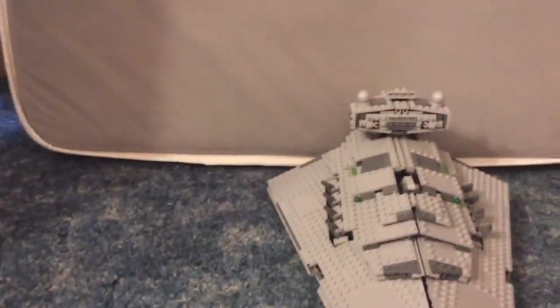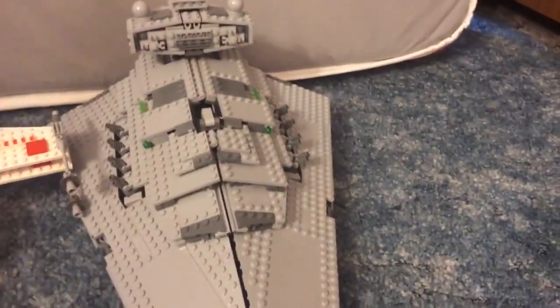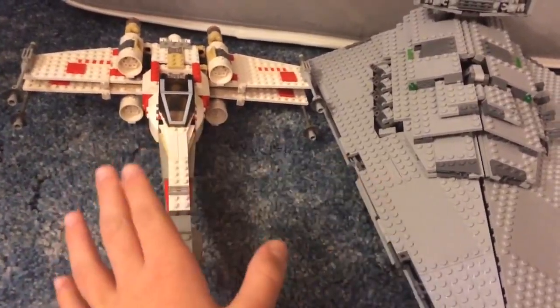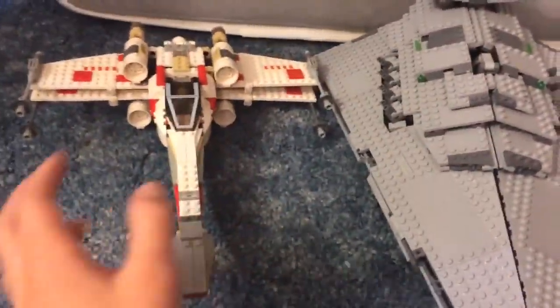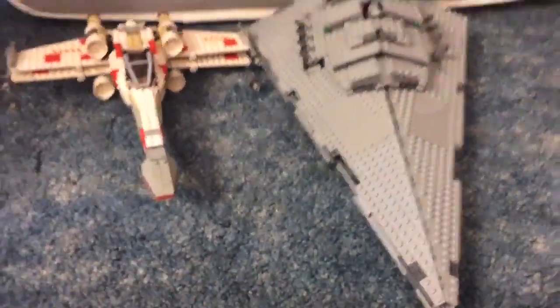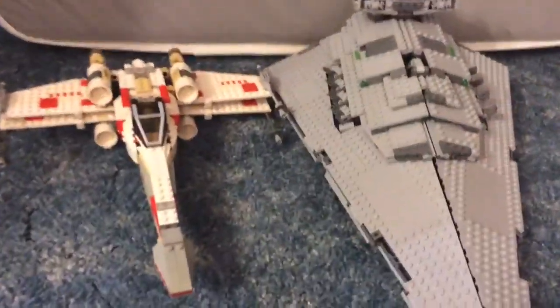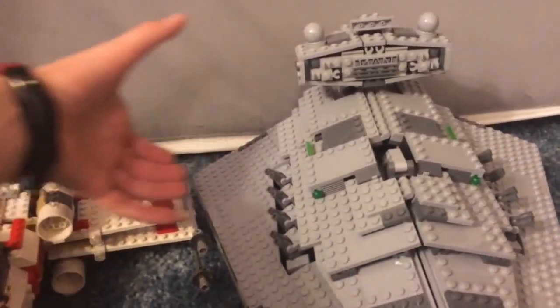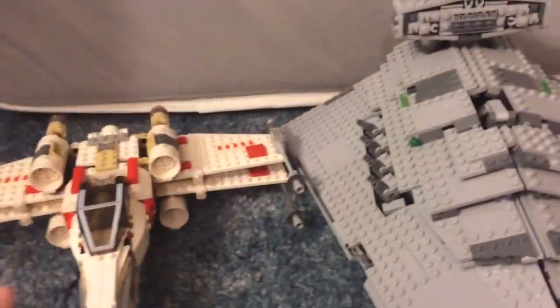The final thing I wanted to compare to the Star Destroyer is this X-Wing, which comes with a whole bunch of characters and even a Yoda's hut from The Empire Strikes Back. This X-Wing is a little more than half of the Star Destroyer lengthwise. Talking about height, it's maybe that much taller — that's about the comparison here.